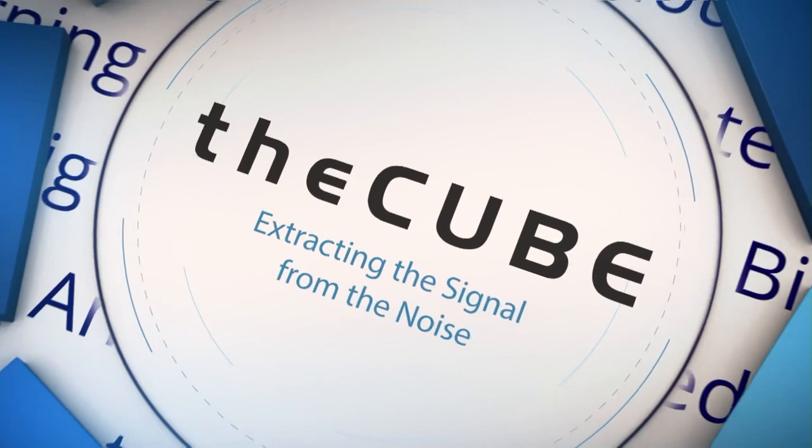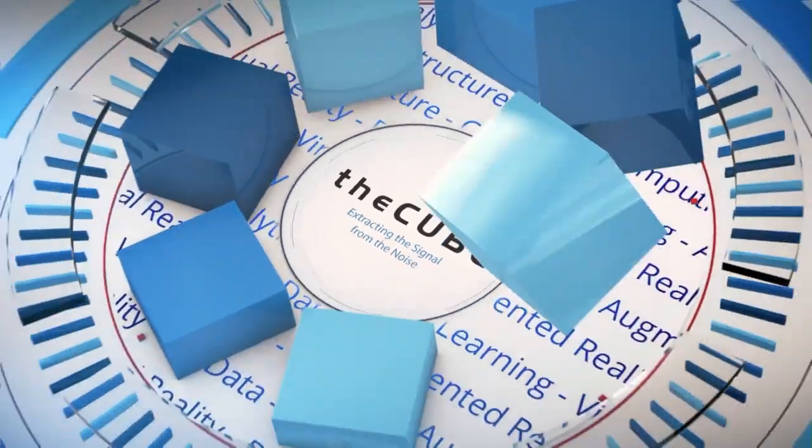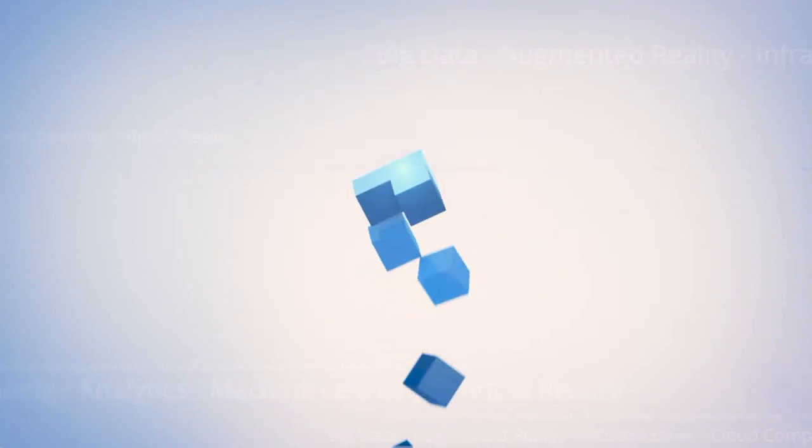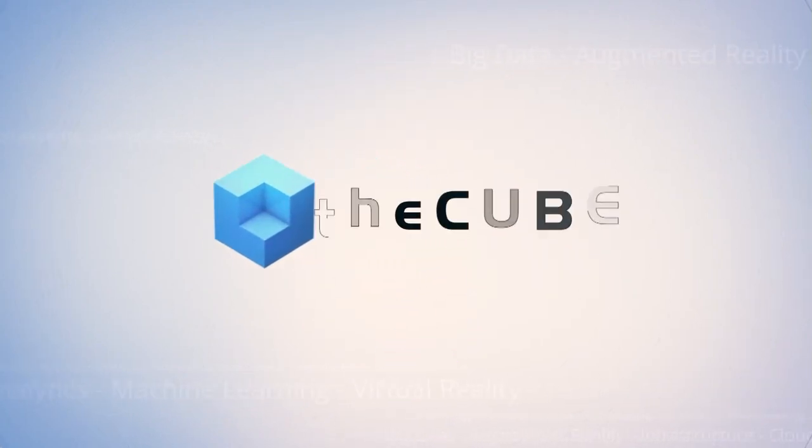Live from San Francisco, it's theCUBE, covering Spark Summit 2017, brought to you by Databricks. Welcome back to theCUBE. We are pleased to have our first guest here today. He is a customer of Databricks and also doing some exciting things with Spark. Welcome, Nathan Murath, Senior Software Development Manager from Autodesk.